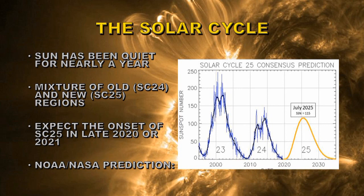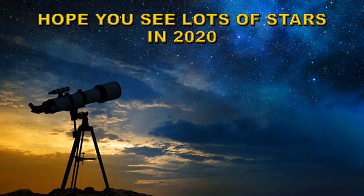I'm a bit more optimistic than that — I think the peak will be nearer to 140, occurring about six months to a year earlier. We shall see! I hope you found this calendar helpful. May you have clear skies and see lots of stars in 2020. Happy holidays and have a prosperous new year.